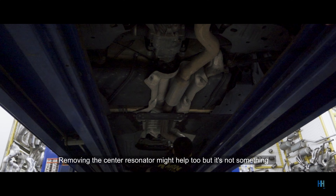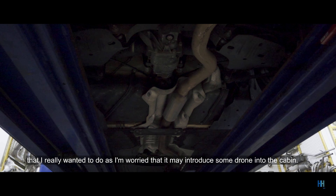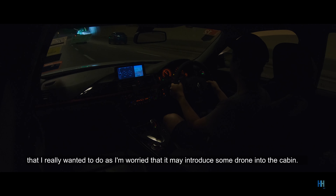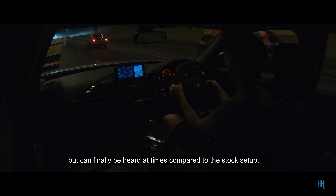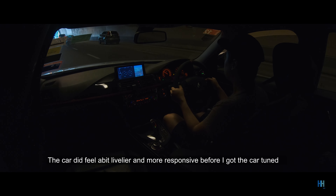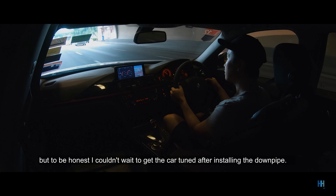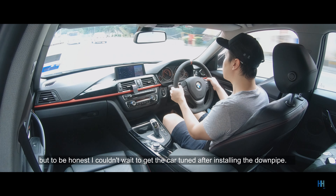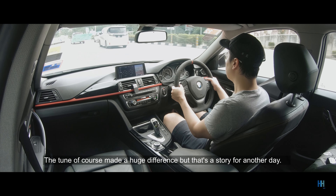Removing the center resonator might help too, but I'm worried it may introduce some drone into the cabin. The DSG fart — the sound on upshift — is still not really obvious, but can finally be heard at times compared to the stock setup. The car did feel a bit livelier and more responsive before I got the car tuned, but honestly I couldn't wait to get the tune after installing the downpipe. The tune of course made a huge difference, but that's a story for another day.